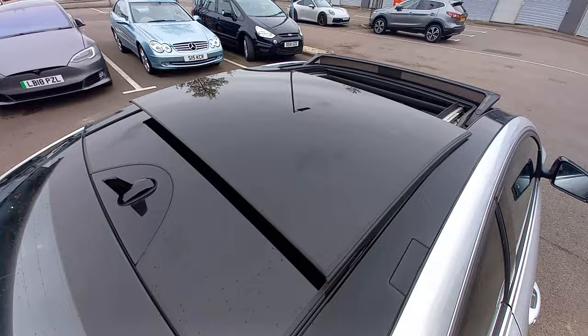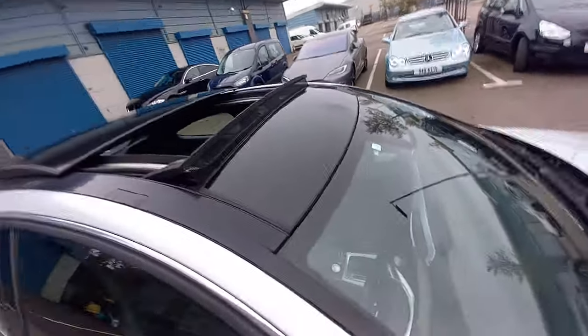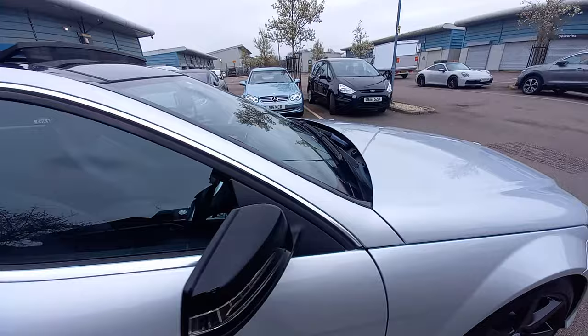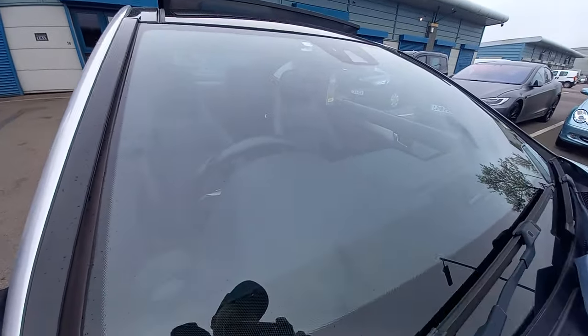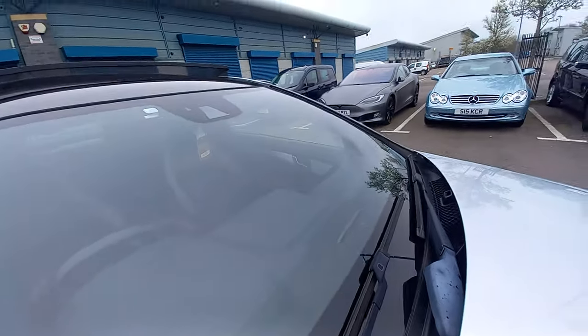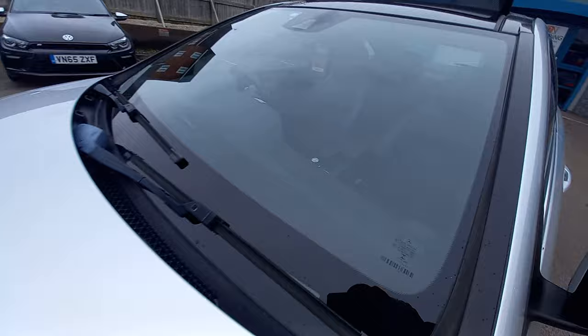It's got a full tilt and slide pan roof with a wind deflector at the front and another glass panel there. All the glass is clean. There are no chips at all on the windscreen, which is remarkable for the mileage — and it's the original Mercedes windscreen, so that's done very well. The chassis number is there inside the screen if you want to freeze the video. The bonnet is very clean.